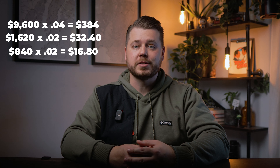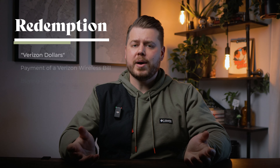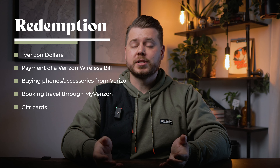Before I started using my Yotta credit card for groceries, I was using my Verizon Visa — about $9,600 worth of groceries per year. On top of that, I used it to pay wireless plans at $1,620 annually and internet service at $840 annually, seeing about $433 in cash back per year. The only downside to this card is the redemption options — there's no statement credit or direct deposit option. The best option is to apply rewards toward your wireless bill, though you can also use them to buy things from Verizon, book travel, or get gift cards. This is an excellent card that every Verizon Wireless customer should have.